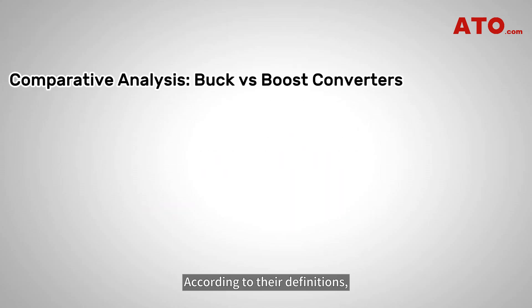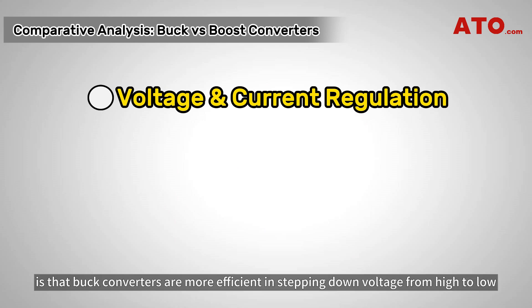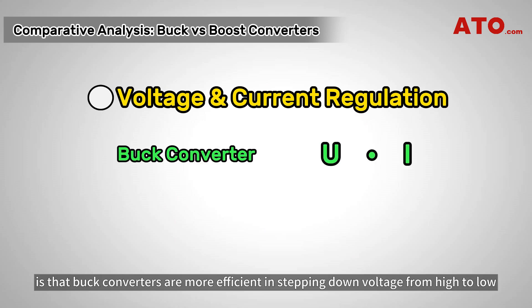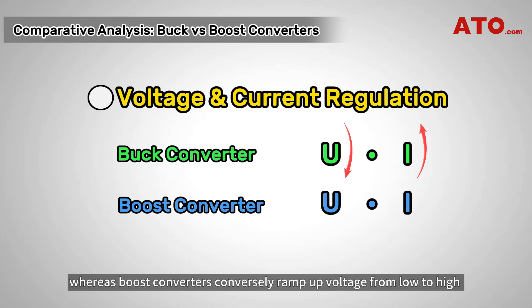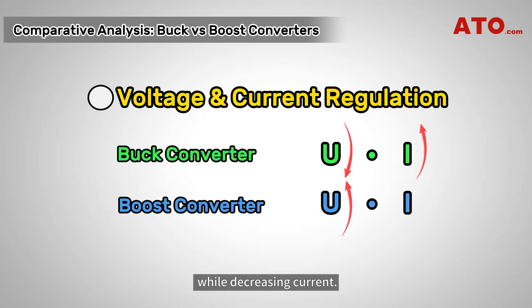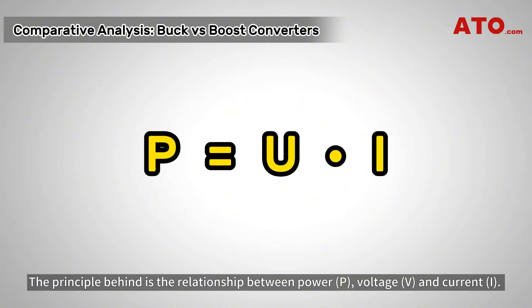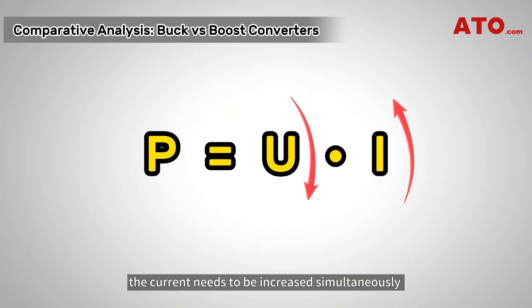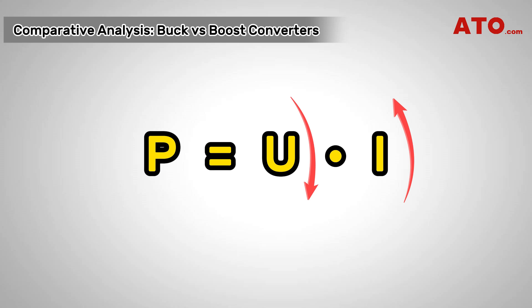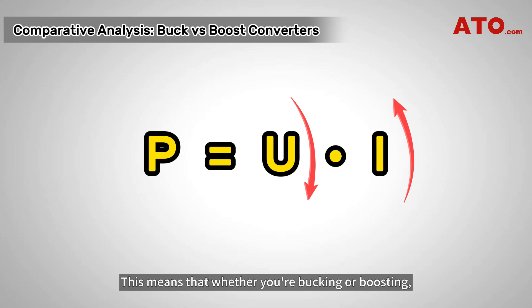According to their definitions, the main difference between them is that buck converters are more efficient in stepping down voltage from high to low while increasing the current, whereas boost converters conversely ramp up voltage from low to high while decreasing current. The principle behind this is the relationship between power, voltage, and current. Since power must be conserved, the current needs to be increased simultaneously when decreasing the voltage and vice versa. This means that whether you're bucking or boosting, the same amount of power is delivered to your loads.